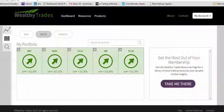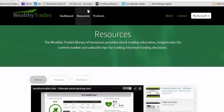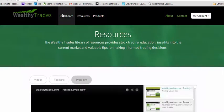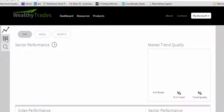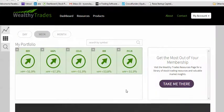Hello and welcome to Wealthy Trades Options Weekly Select. This is Tyson Clayton. I'm going to go into my favorite options plays that I can find for this week. This is for subscribers only in our premium section — I'm going to do this each week. It's in the resource tab under premium, and this is where this will be posted. These are my favorite plays and one of my favorite ways to use the Wealthy Trades information.